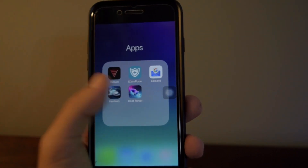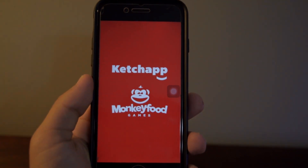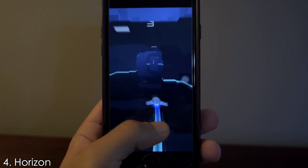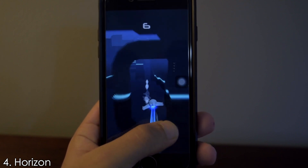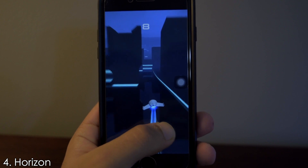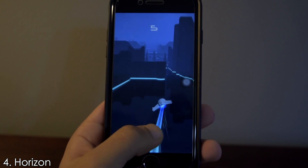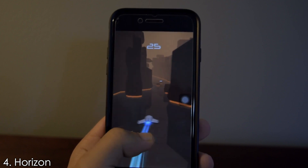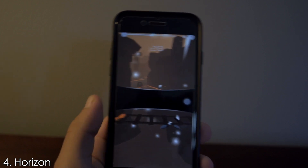Next up is a new game which recently hit the App Store called Horizon. The reason I like this game is because of its clean graphics. The objective is simple — just collect gems and stay alive for as long as possible as you fly through the horizon. This game is easy to play and I really enjoy it.